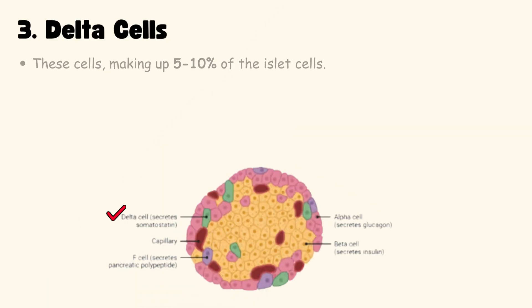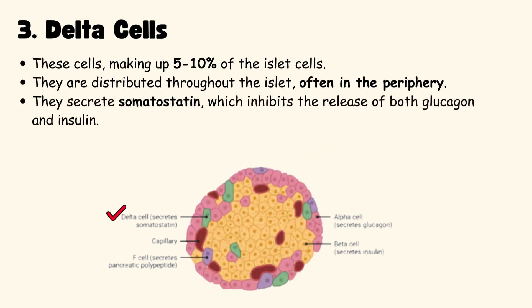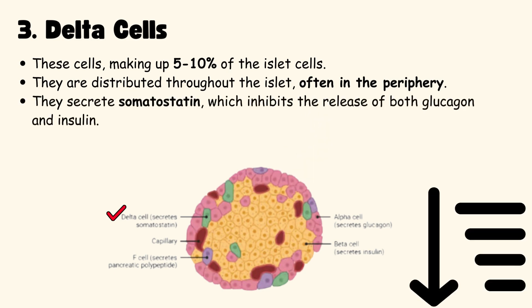Delta cells make up about 5-10% of the islet cells. Found throughout the islet, often in the periphery. They secrete somatostatin, which inhibits the release of both glucagon and insulin.